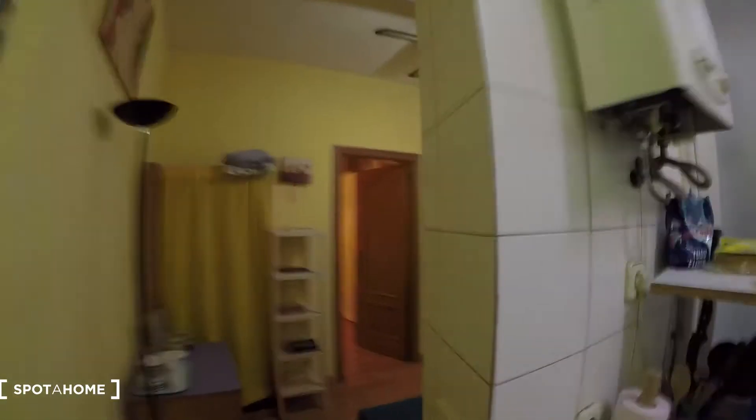Hi, hello, this is Elena from Espada en Madrid and I will show you in this video a beautiful two-bedroom apartment in Calle La Encomienda. This is in the city center of Madrid. So let's start a little tour.